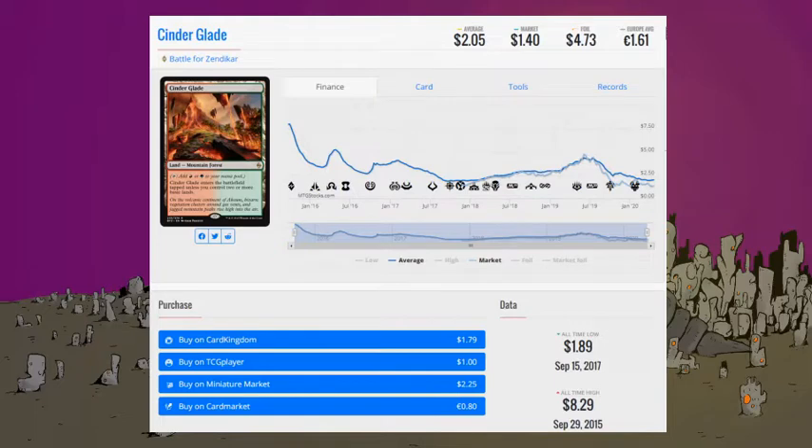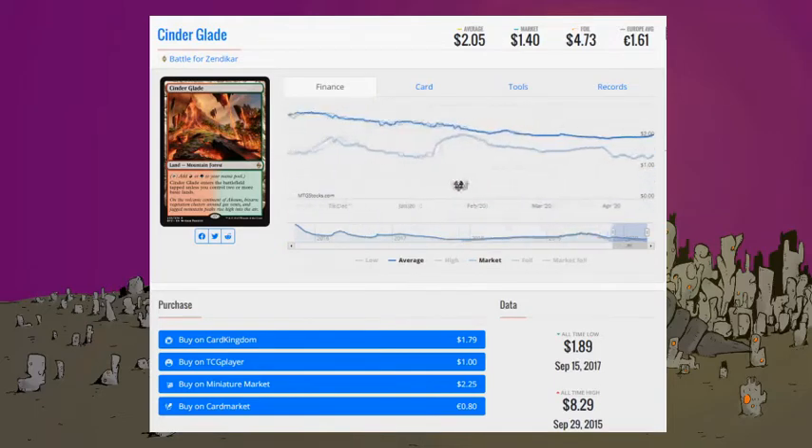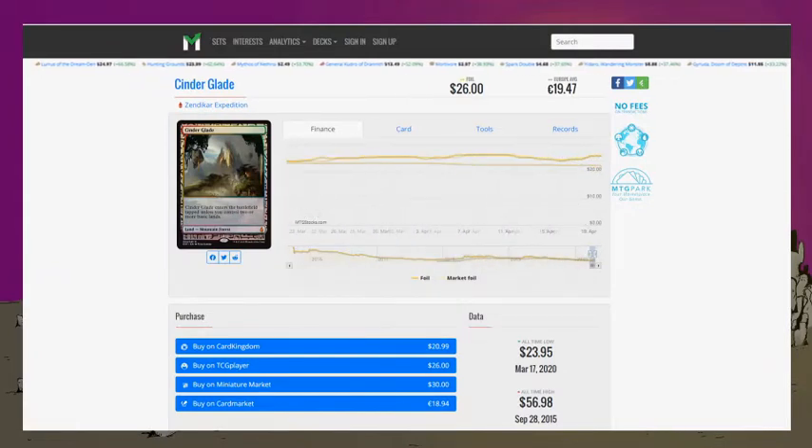For my pick, we're getting into modern season, so I took a look at mana bases because they're one of the most solid things to get into. I noticed a lot of discussion on Reddit and Facebook groups about people playing Scapeshift and cutting quantities of Stomping Ground in favor of upping Cinderglade. The normal one is low, sub a dollar right now. The most interesting thing I noticed is that the Expedition just had its all-time low last month, at $23.95, and it's currently sitting around $25 to $26.